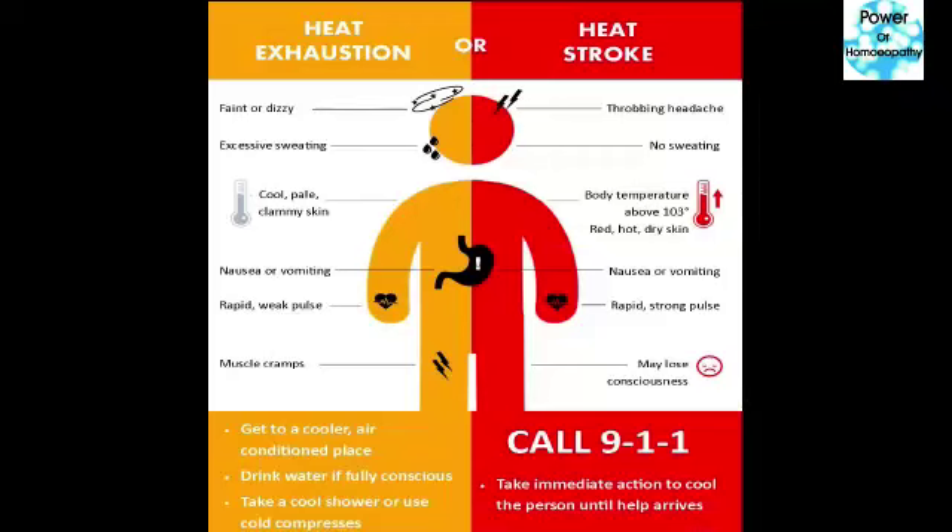Assalamu alaikum everyone. Welcome to our channel Power of Homeopathy. Today we will discuss the difference between heat exhaustion and heat stroke — what are the symptoms of heat exhaustion and what are the symptoms of heat stroke. I will start from the symptoms of heat exhaustion.